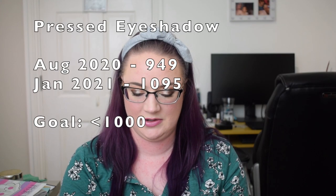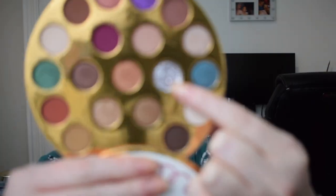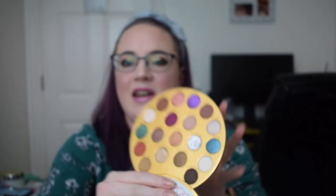The last item is eyeshadows. I previously had 949 and now I have 1,095 eyeshadows. I go into my palettes and count every single pan — for example, a silver shade I count as pressed glitter, while the surrounding pans I count as eyeshadows. I expected to go over a thousand after receiving eyeshadows for Christmas, but now that I'm over a thousand I'm probably going to have to declutter at some point.